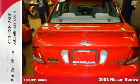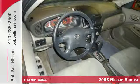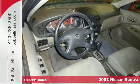Here's a 2003 Nissan Sentra. Standard safety features include driver and passenger front airbags, a rear window defroster, and power brakes.